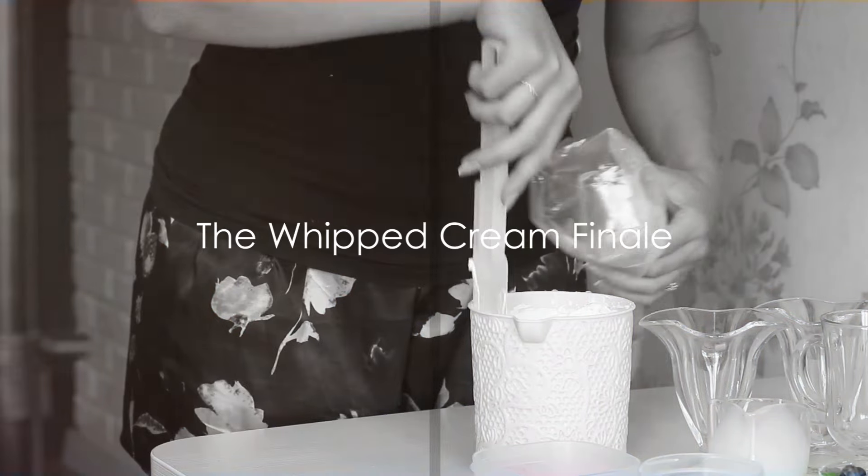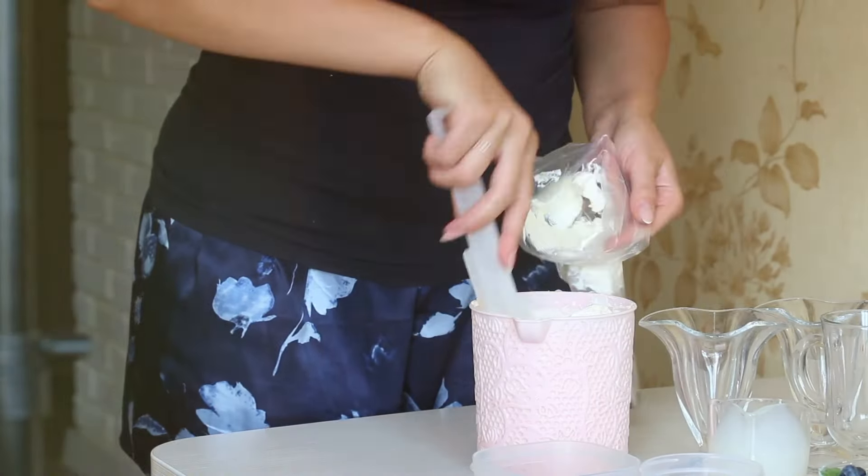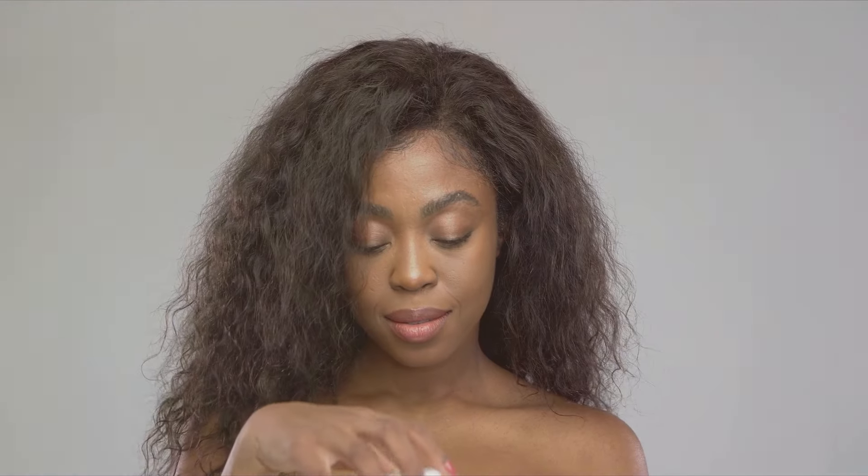Finally, it's time for the pièce de résistance. Grab a pastry bag filled with whipped cream. Apply it generously to your hair. Not only does it hold your style in place, but it also leaves you smelling like a delicious dessert.